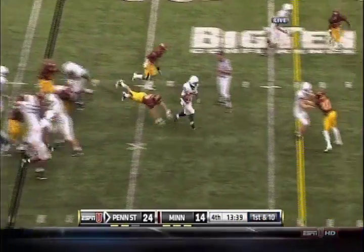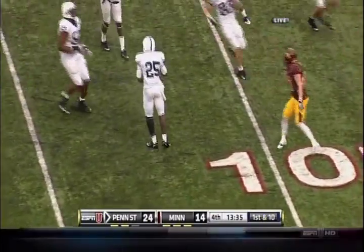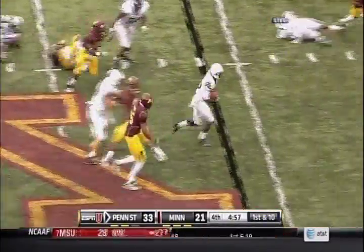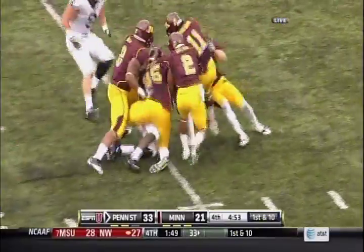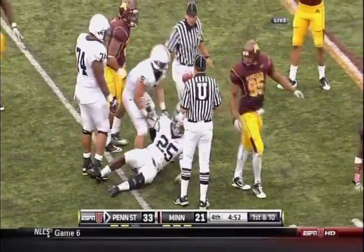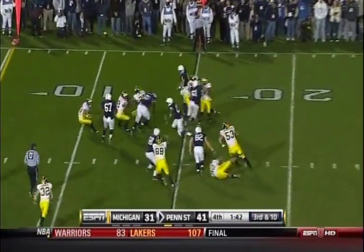They give it back to Red again and another big pickup. Silas Red gets another carry, breaks another tackle, shows his shiftiness and the ability to hold on to the ball. Silas Red is something to get excited about for Penn State. They are better than they were a year ago, but they still have major issues with their defense.